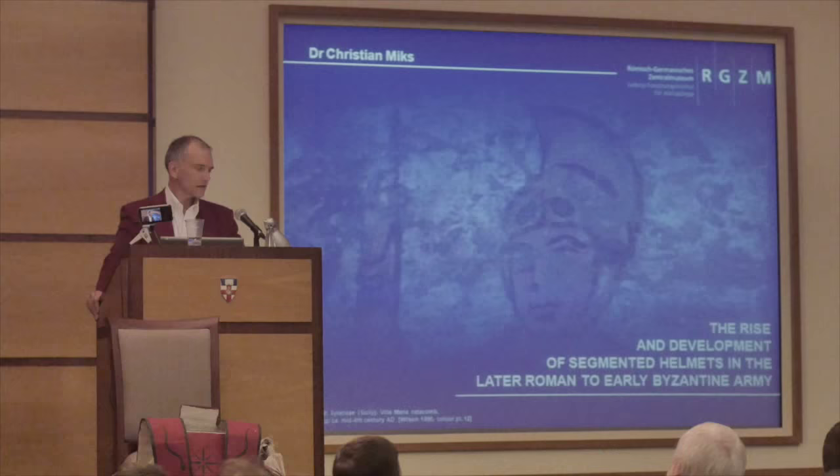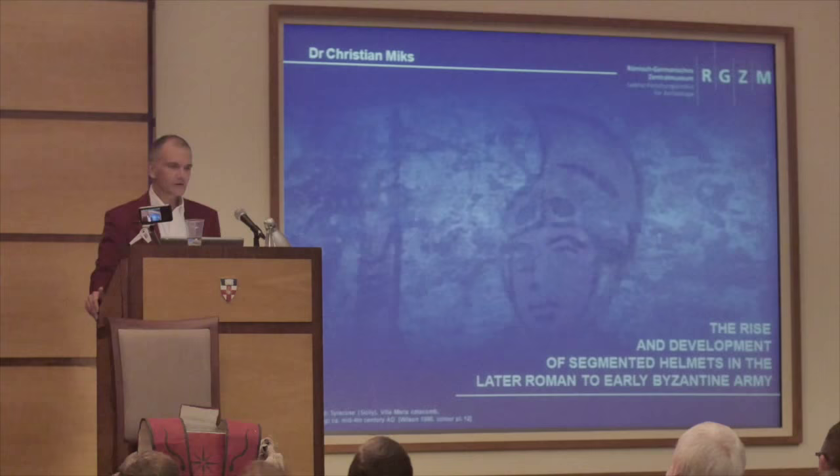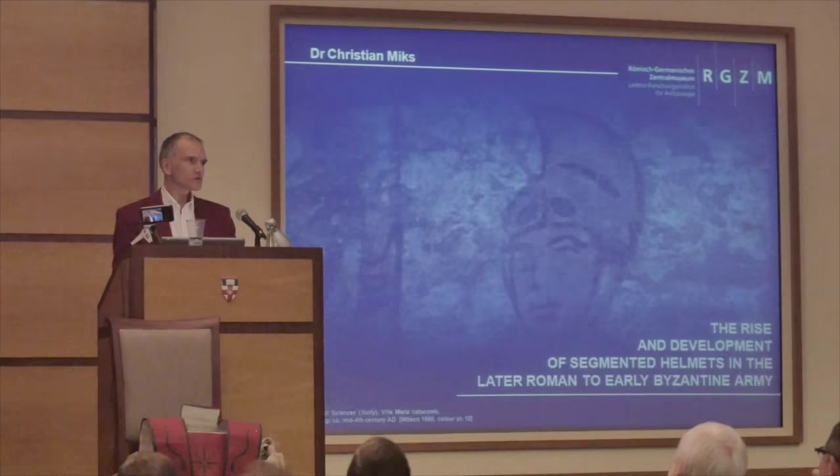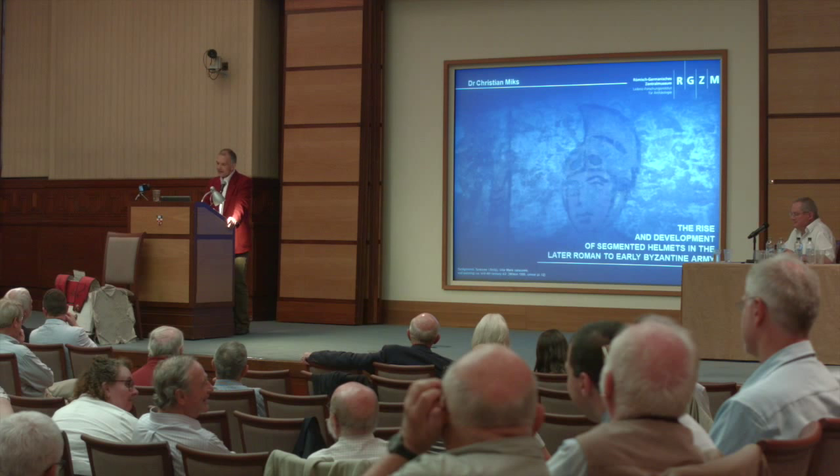Thank you, John, for the introduction, and thank you very much to the organisers for the invitation. I'm very glad to be here. Ladies and gentlemen, dear colleagues, dear late Roman soldiers — I know some of them are here in the auditorium somewhere.